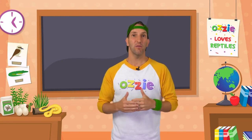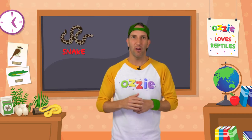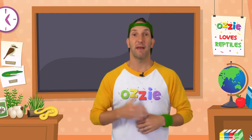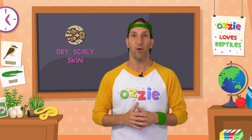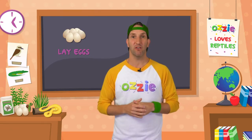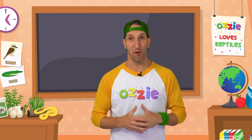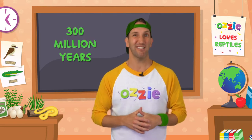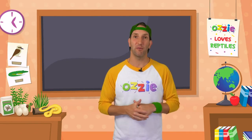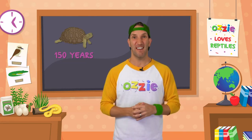A reptile is an animal that moves or slithers on its belly like a snake, or on small short legs like a lizard. They breathe air through their lungs just like you and I. They have dry skin and are covered in scales or horned plates, and they lay hard-shelled eggs on dry land. Reptiles have been around for a long time — they first appeared over 300 million years ago. That's just a little bit older than mum and dad. The first reptiles were a type of lizard, and the oldest living reptile is the giant tortoise, which can live for over 150 years.